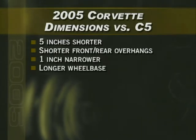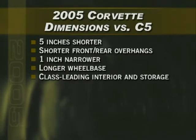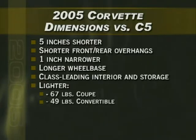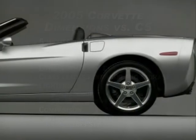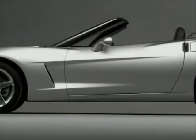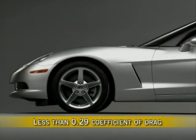Although the overall length is shorter, a longer wheelbase preserves Corvette's class-leading interior and storage capabilities. The new Vette is also lighter than the C5, weighing about 67 pounds less than the previous coupe and about 49 pounds less than the previous generation convertible — weight savings that enhance the 2005 model's performance. The new Corvette weighs less than a Nissan 350Z or Mercedes SLK. Aerodynamics have been improved, giving the coupe less than a 0.29 coefficient of drag.